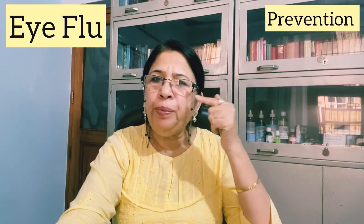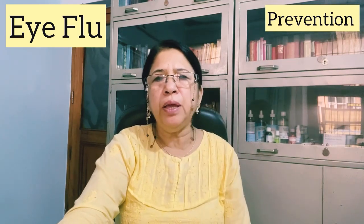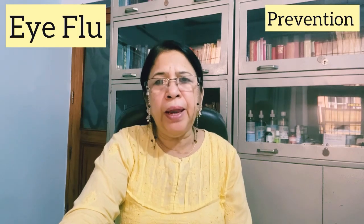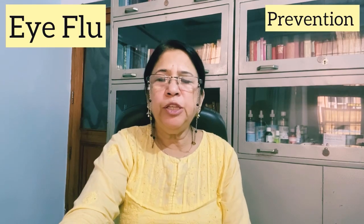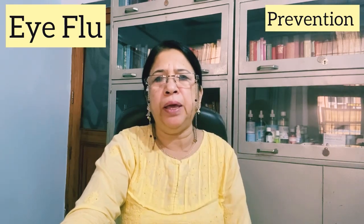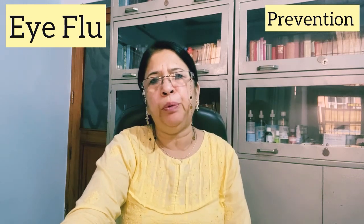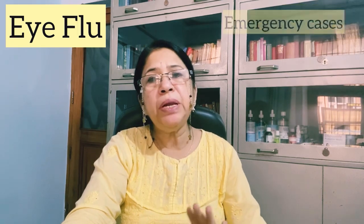When there is irritation, the patient feels that something has fallen in the eye, or a foreign particle has fallen in the eye — this is the inflammation the patient experiences. If you feel irritation has started, use the homemade drops 3 to 4 times and you will get infection relief.